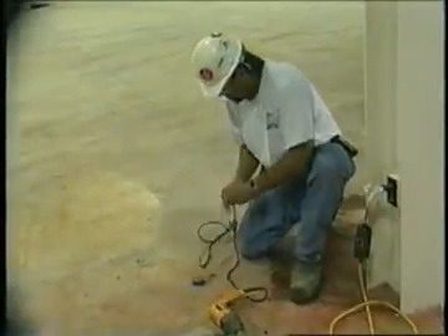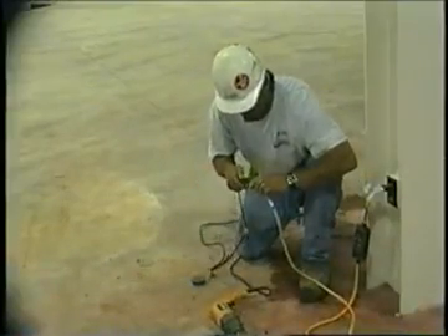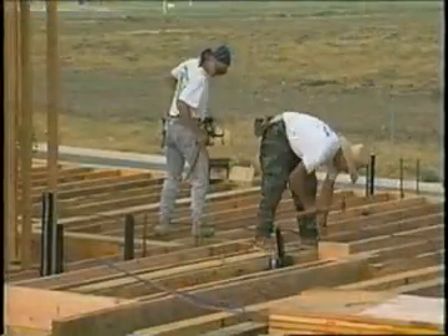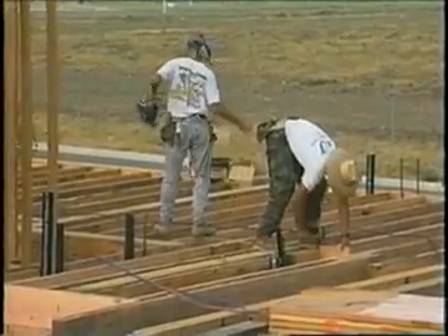Electrical equipment has a lot of wiring to carry electrical current, and naturally wiring can become loose or even broken during daily use. When this occurs, a potential shock hazard can be created.